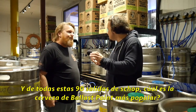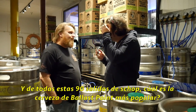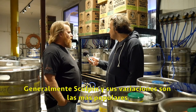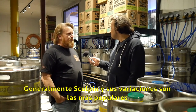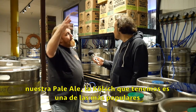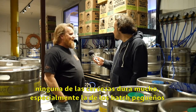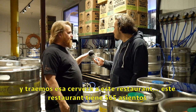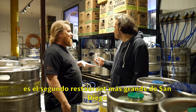From all these 90 taps, which is the most popular Ballast Point beer? Generally, Sculpin and the variations of Sculpin are usually our most popular. The Pineapple is really going well right now because it's kind of brand new. Kegging-wise, our Pale Ale — the Kolsch beer that we do — is one of the most popular kegs when people come in. None of the beers last very long. This feeds a restaurant that has 565 seats — the second largest restaurant in San Diego.